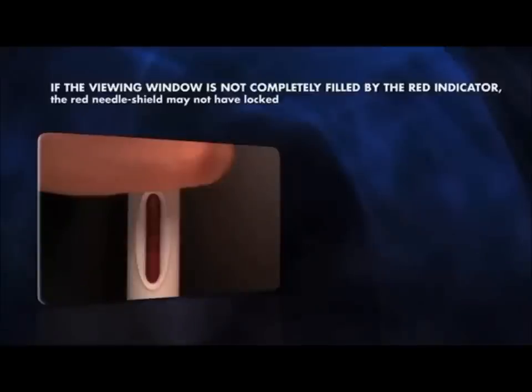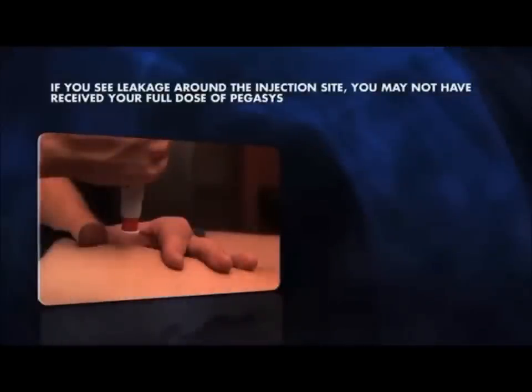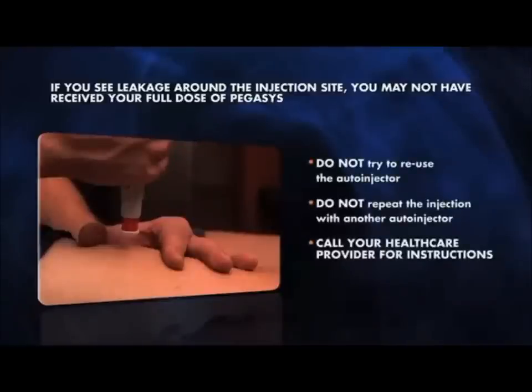If the viewing window is not completely filled by the red indicator, the red needle shield may not have locked. Do not touch the tip of the auto-injector, as a needle stick injury may occur. You may not have received your full dose of Pegasus. Do not try to reuse the auto-injector and do not repeat the injection with another auto-injector. Call your healthcare provider for instructions. If you see leakage around the injection site, you may not have received your full dose. Do not reuse or repeat with another auto-injector — call your healthcare provider for instructions.